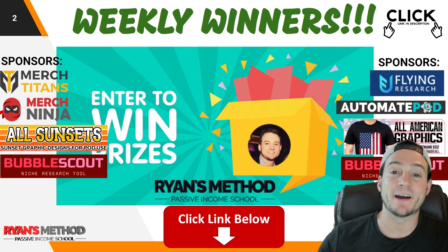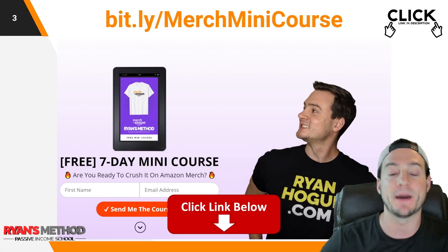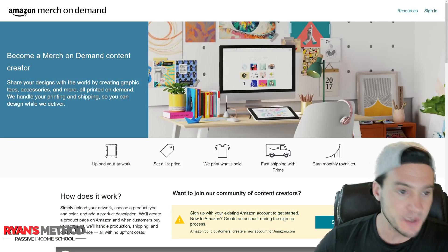Real quick reminder: I've got free resources for you in the description. I've got my weekly print on demand giveaway, my seven-day Merch by Amazon mini course delivered via email, and a great Merch by Amazon Facebook group. Check out all those resources in the description.